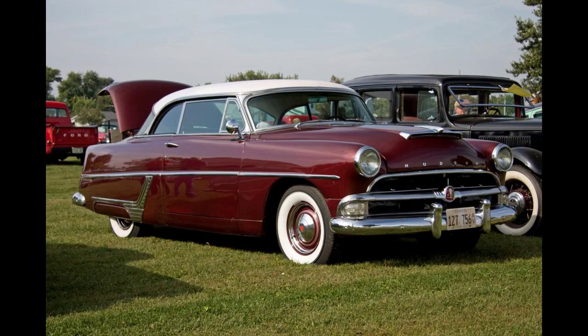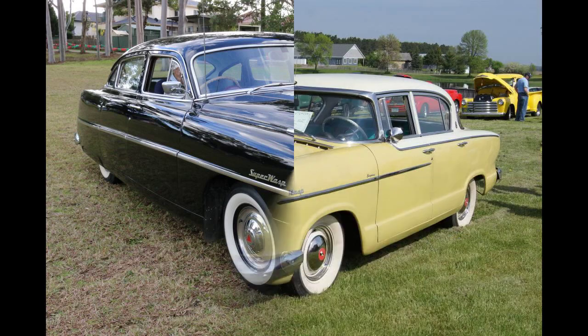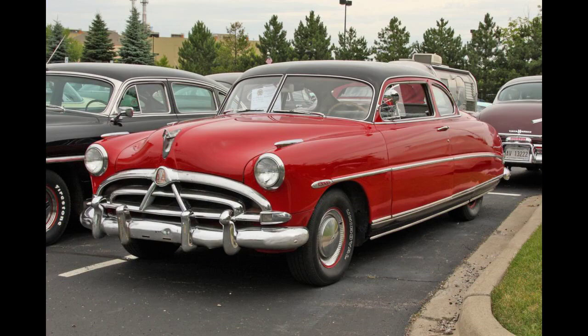The Wasp was built on Hudson's shorter 119-inch (3,023-millimetre) wheelbase, using the company's unitized monobilt step-down chassis design with an overall length of 201.5 inches (5,118 millimetres). Hudson's unitized structure used a perimeter frame which provided a rigid structure, low center of gravity, and side impact protection for passengers.